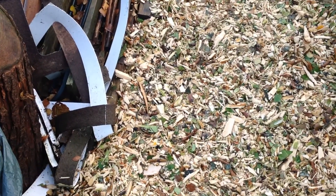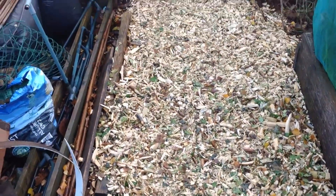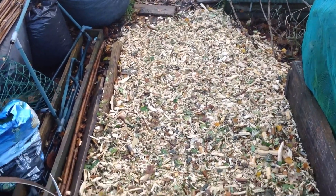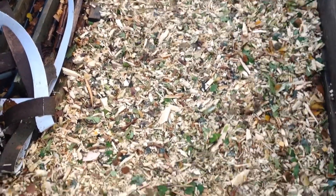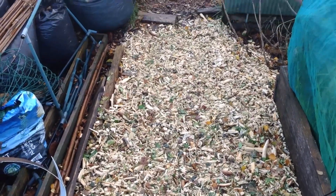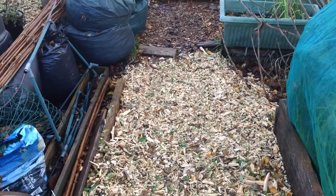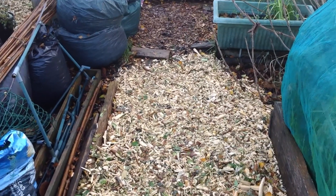Before I show you the parsnips, I thought I'd add a bit more to the path here. As you can see I've got quite a bit, and I'll show you some more later in the video. That's about six more inches on top and I have firmed it down. It's a lot better because it is a lot more wood than leaves, as you can see. Let's crack on with showing you the parsnips.